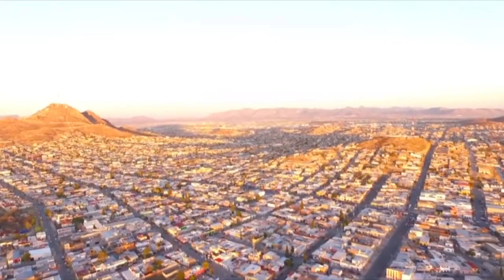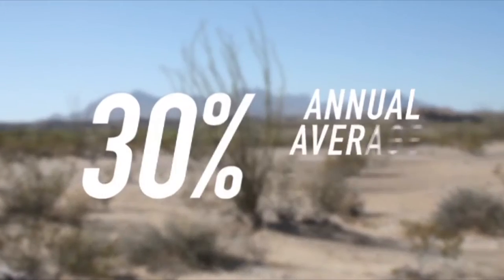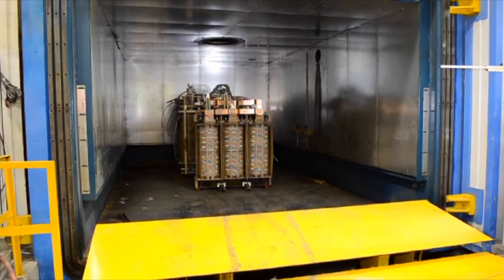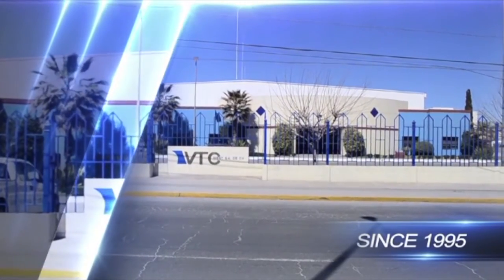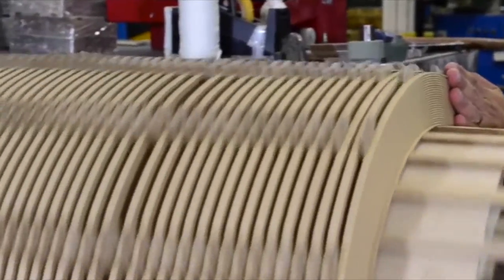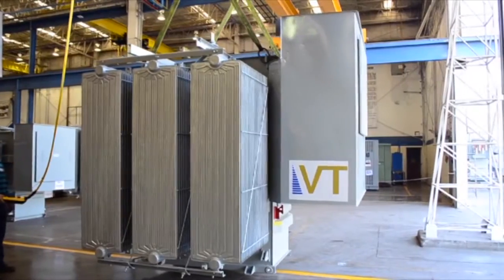Some of the advantages for transformer production here include the dry environment. There is an average of 30 percent moisture almost all year. Also, the strategic location allows us to serve the US market as well as the Mexican market. VTC's Chihuahua facility has been in operation since 1995 and over the years has seen several expansions in terms of installed capacity and machinery. We are always looking for better ways to develop increased production and enhanced quality of the units produced.